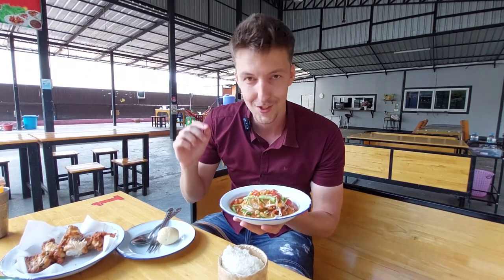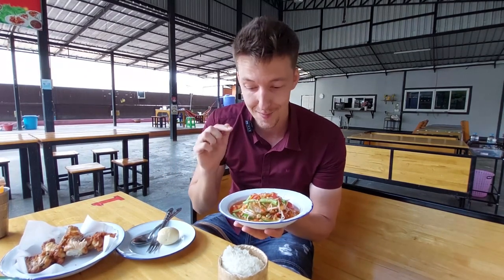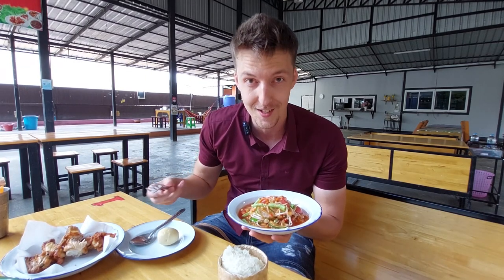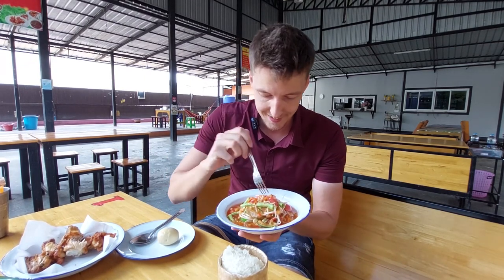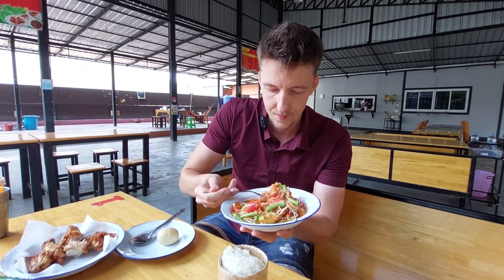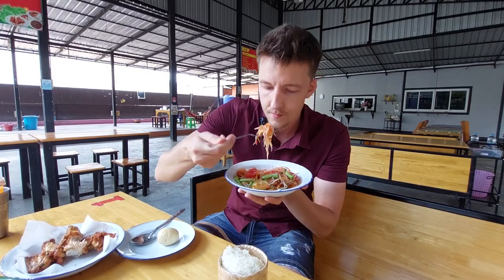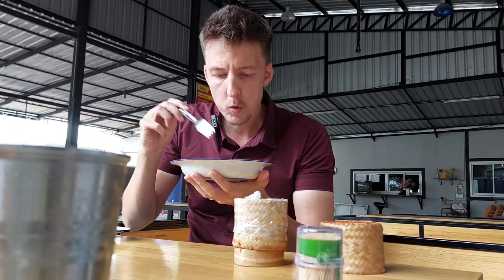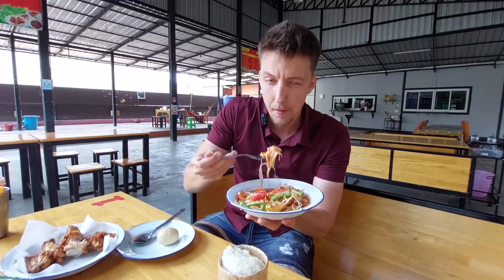The som tam here is very delicious as well. I have to specifically order it with three chilies because they make it super spicy normally — I can't eat it. But hopefully this one is good. Not too spicy. It's good.